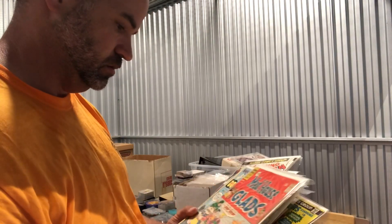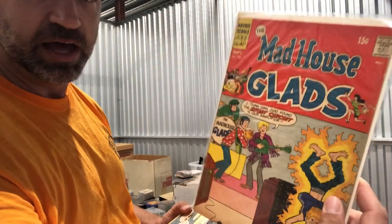Avengers Marvel Triple Action #20, and what looks like an Archie book — possibly Madhouse.